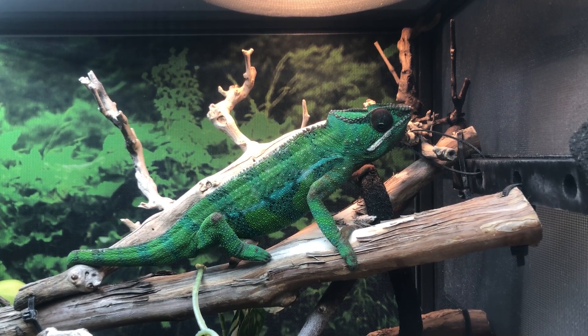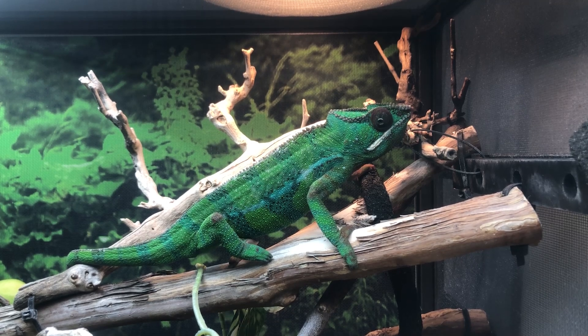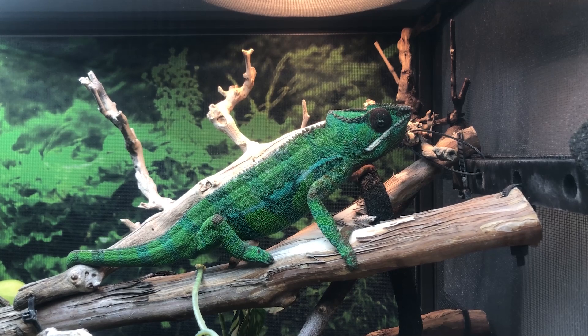I'm using the words 'look like' intentionally because you have to go off of what the chameleon visually looks like. You can't go off of grams or how much the chameleon weighs because, just like humans, what is a healthy weight for one person may not be a healthy weight for another. There are smaller chameleons and bigger chameleons, so we have to go off of how they visually look.